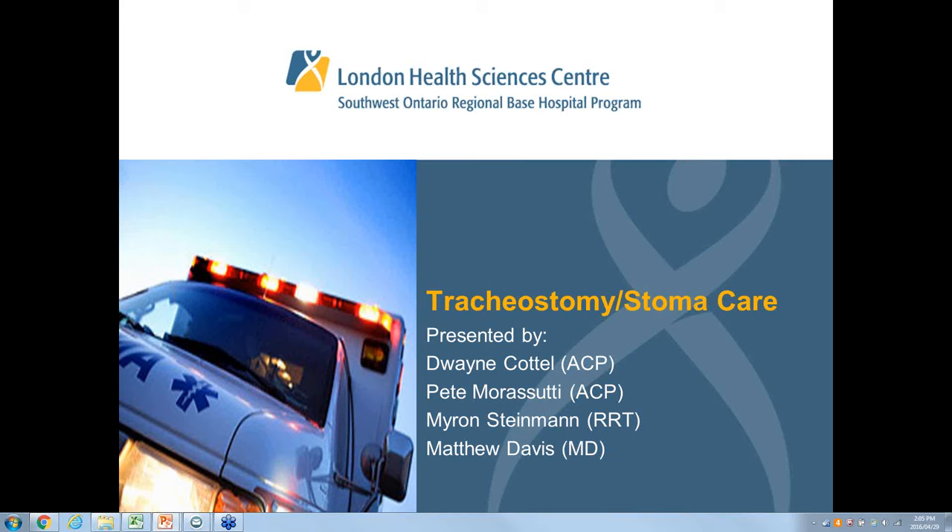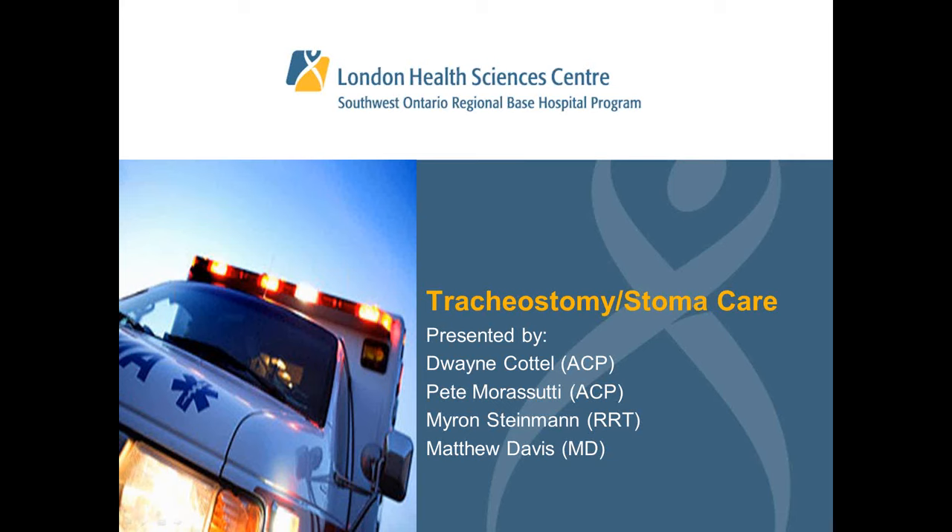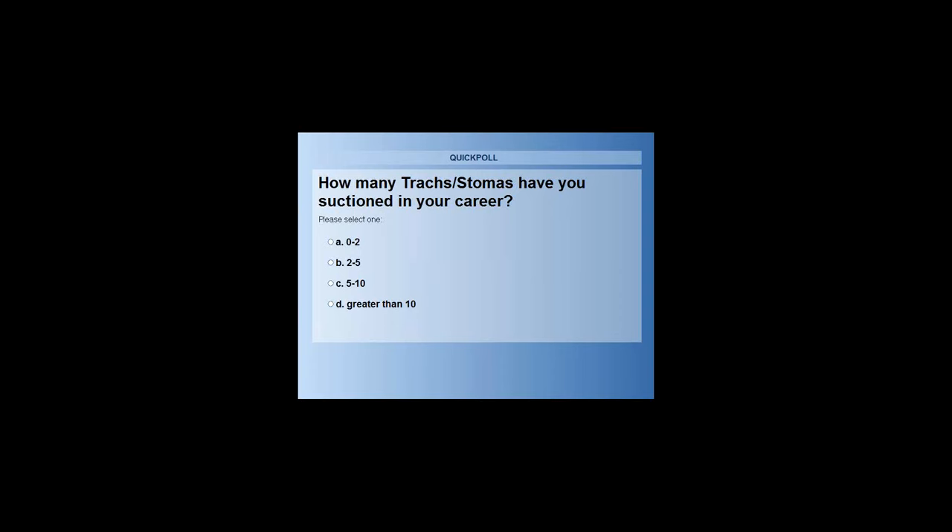After a brief technical difficulty, Pete introduced the first poll question: How many trachs or stomas have you suctioned in your career? Options were A: 0 to 2, B: 2 to 5, C: 5 to 10, D: greater than 10. There are no correct answers — this is just to give a generalized overview of prior experience.